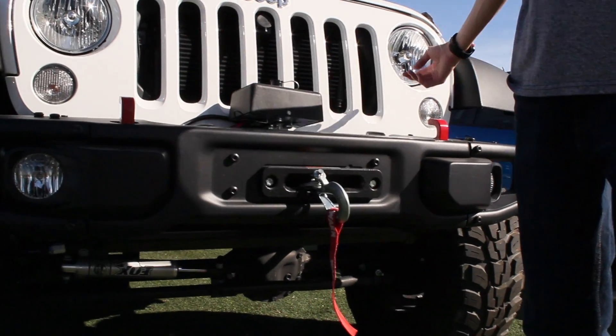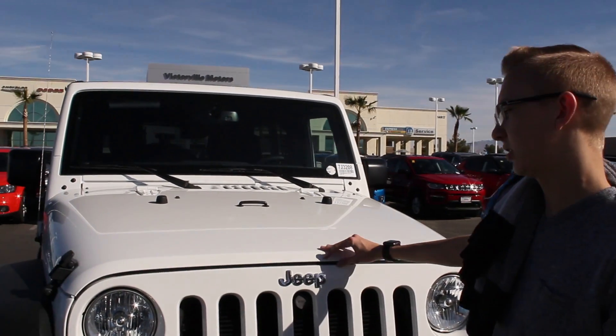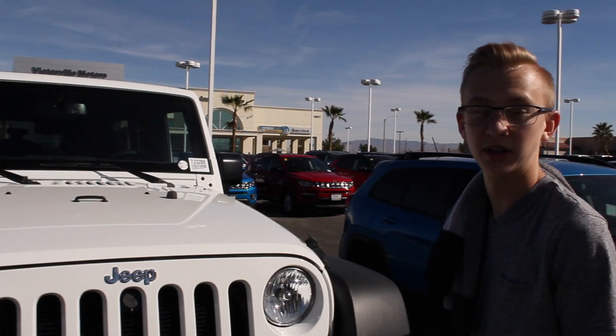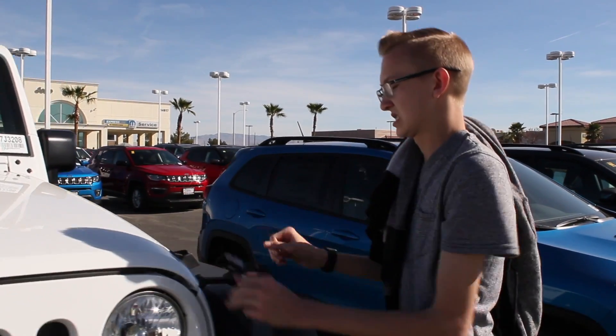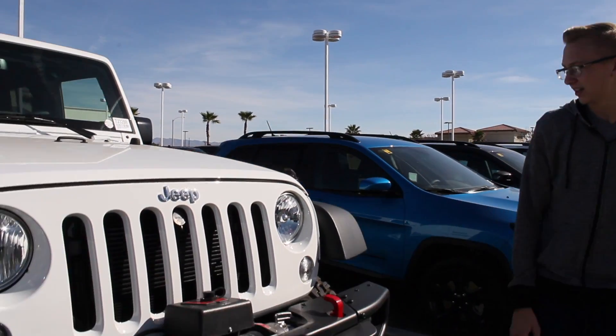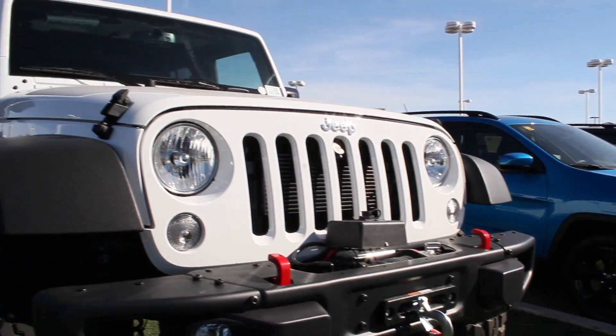Headlights, high beams, daytime running lights, and your foldable windshield. You have the hood — I'm not going to pop the hood because it looks complicated right here. Here's the winch on the front. You can see they don't have the LED headlamps like the new ones do, but this is the 2017.